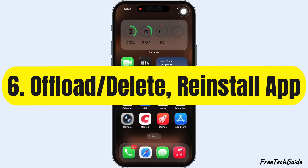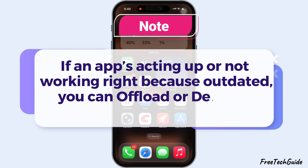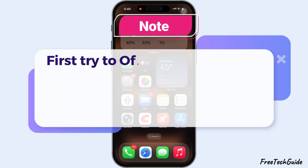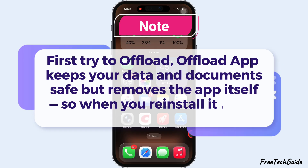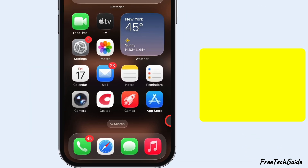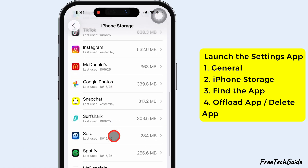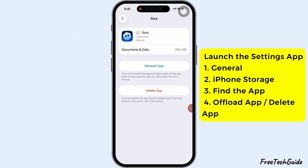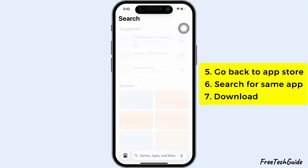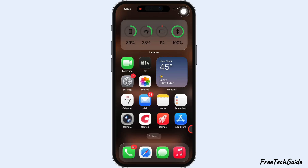The sixth solution is to offload or delete, then reinstall the app. If an app is acting up or not working right because it's outdated, you can offload or delete it, then reinstall it fresh. Offloading keeps your data and documents safe but removes the app itself, so when you reinstall it later, everything's still there. To do this, open the Settings app, tap General, then iPhone Storage. Find the app you want to fix, tap it, and choose Offload App. Deleting, on the other hand, wipes out everything — the app and all its data. Once that's done, go back to the App Store, search for the same app, and tap Download to reinstall it. Your app's gonna work like new again.